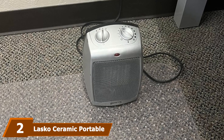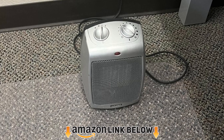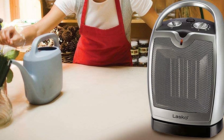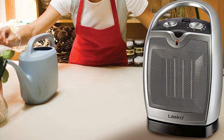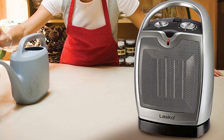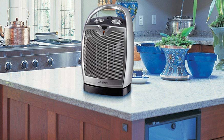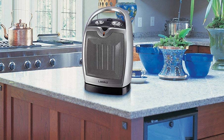At number two we have the Lasko Ceramic Portable Space Heater. As long as you have an electric power source, this wired portable heater is a great option. It's compact and relatively quiet with a small footprint and three settings to choose from: high heat, low heat, and fan only — all useful for making the air in your tent more comfortable. The heater comes with a carry handle which addresses portability.